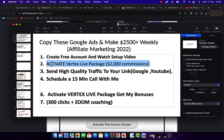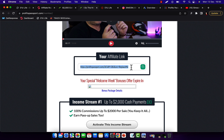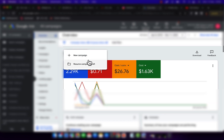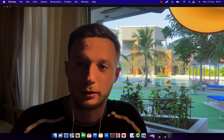Step three is to send high-quality traffic to your affiliate link using Google Ads. You can see I spent $1,600 in my first three weeks on Google and YouTube ads. As a bonus, when you join this system and upgrade to Vertex Life, you'll be eligible to earn $2,000 commissions.